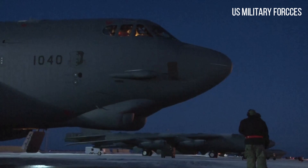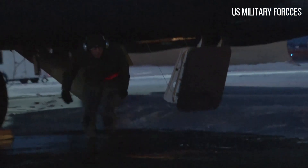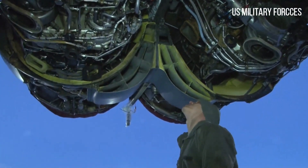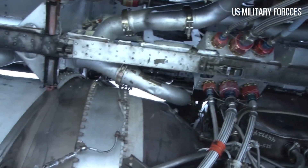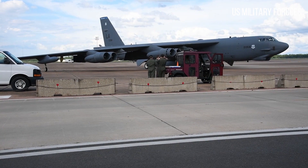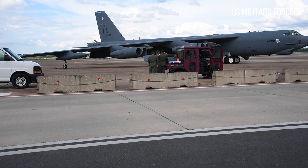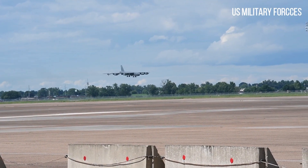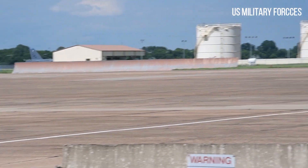Beginning with the successful contract bid in June 1946, the B-52 design evolved from a straight-wing aircraft powered by six turboprop engines to the final prototype YB-52, with eight turbojet engines and swept wings. The B-52 took its maiden flight in April 1952. Built to carry nuclear weapons for Cold War era deterrence missions, the B-52 Stratofortress replaced the Convair B-36 Peacemaker. A veteran of several wars, the B-52 has dropped only conventional munitions in combat.